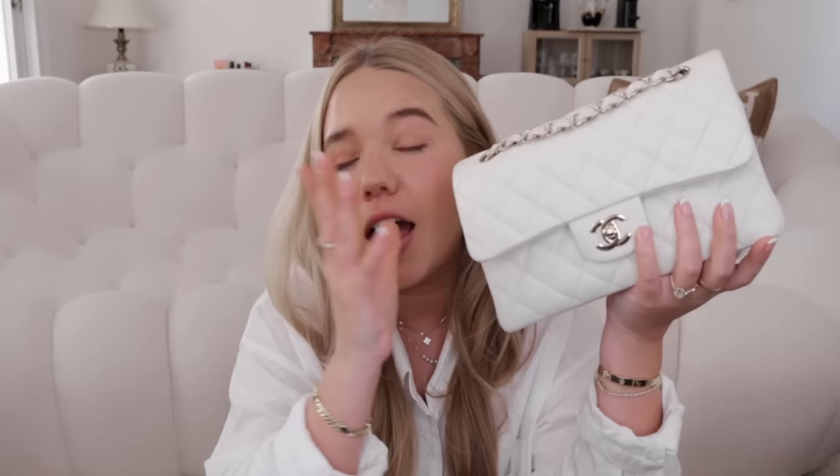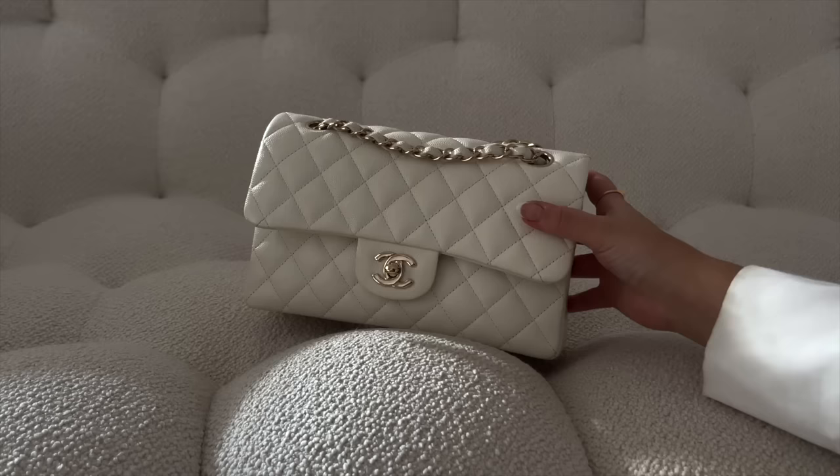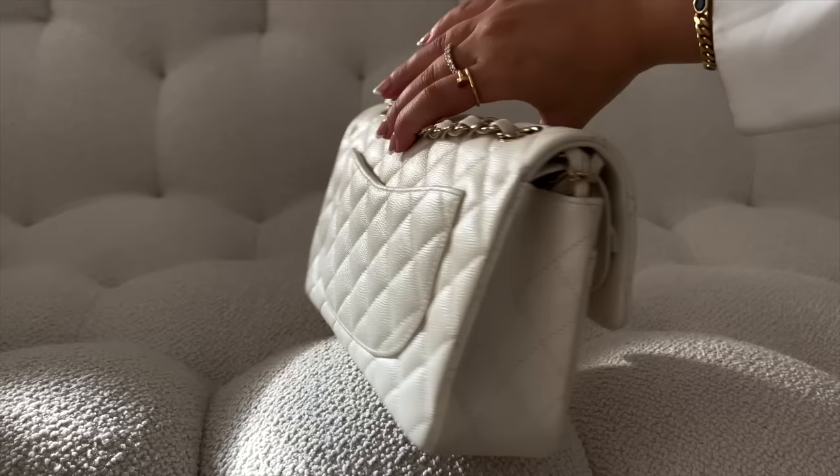My white classic flap is in small size, caviar leather with champagne gold hardware. Everyone told me never to buy a white bag, but I've learned to care for them. I was worried about color transfer but it's been great — no issues at all. It's one of my most used bags, very practical and versatile. Since it's caviar I feel safer; I would be more scared to own lambskin in white. I also don't feel scared wearing caviar in the rain.